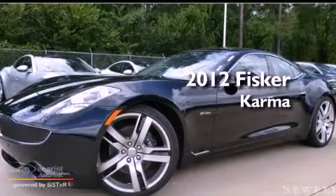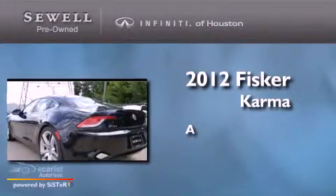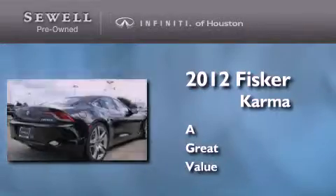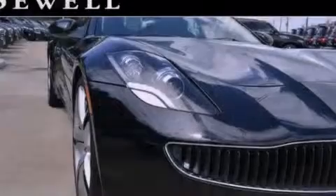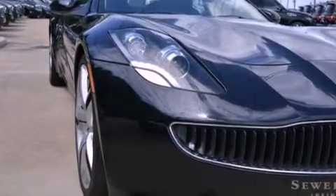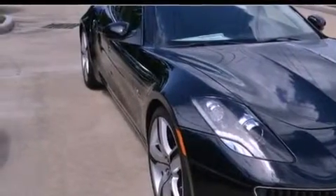This is a 2012 Fisker Karma. Its top features include a turbocharger, a navigation system, a rear view camera, a remote start feature, front and rear heated seats, aluminum wheels, and traction control and stability control systems.